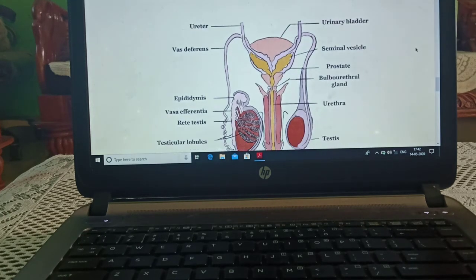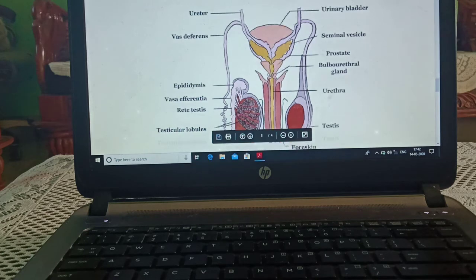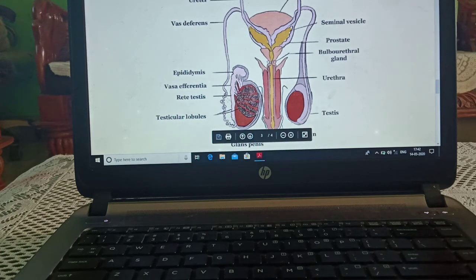Now we will see this diagram, which we have studied earlier, one more time. We can identify: ureter, vasa deferens, epididymis, vasa efferentia, rete testis, testicular lobules. As you can see, this is the urinary bladder, yellow color seminal vesicle, prostate gland, bulbo-urethral gland, urethra, and testis. This organ is known as penis and its foreskin.